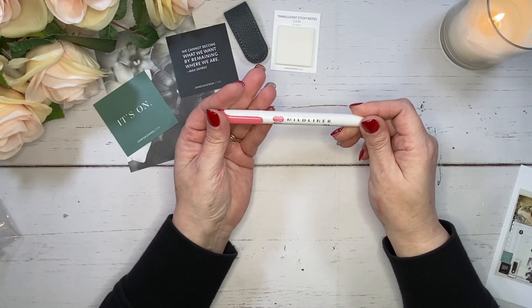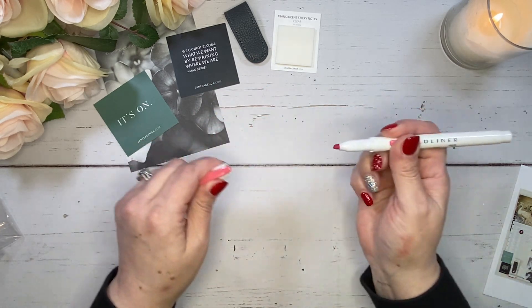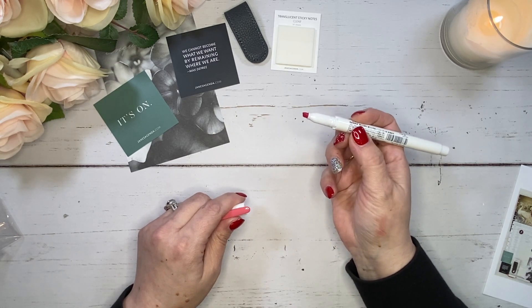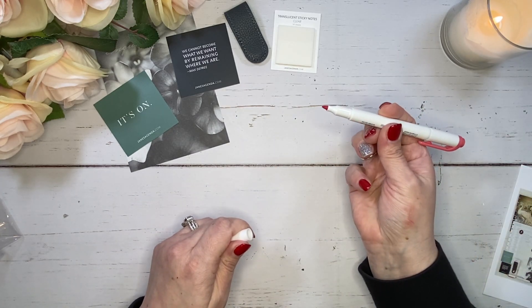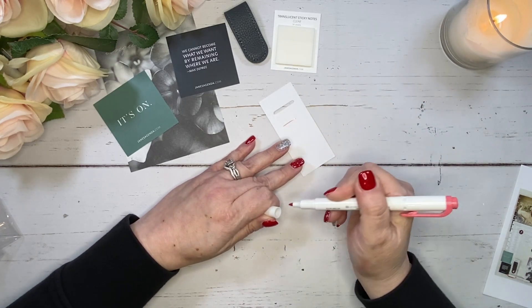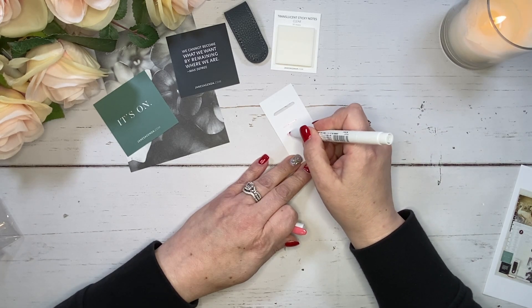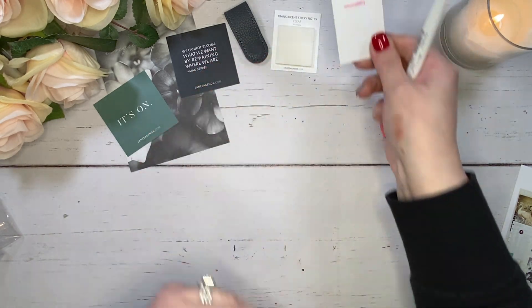We have this mild liner here. I really like this color, it's so pretty. We've got the bold side, or the highlighted side, and then the fine tip. Let me grab this little paper and show you the color. Very pretty color. Love it.